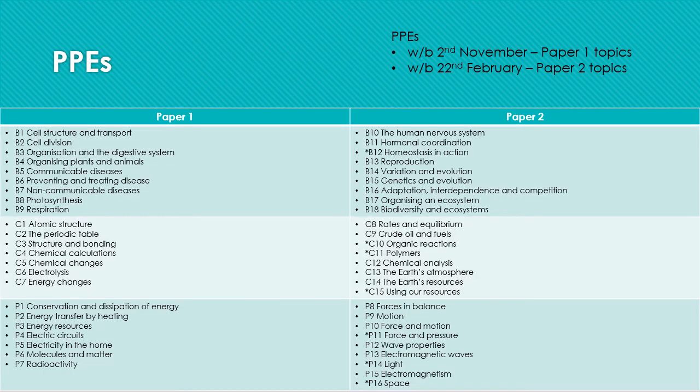The PPEs, or pre-public exams, will take place in two sections. The first PPE will be the week beginning 2nd of November, when students will take paper 1 for all three subjects. The second PPE will be the week beginning 22nd of February, when students will take paper 2 again for all three subjects. The content for paper 1 and 2 is summarised here. Units with a star next to them are triple only.